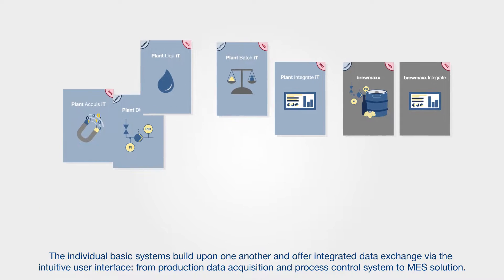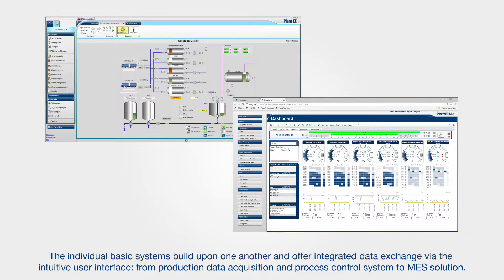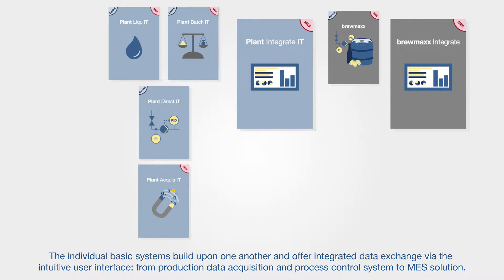The individual basic systems build upon one another and offer integrated data exchange via the intuitive user interface — from production, data acquisition and process control system to MES solution.